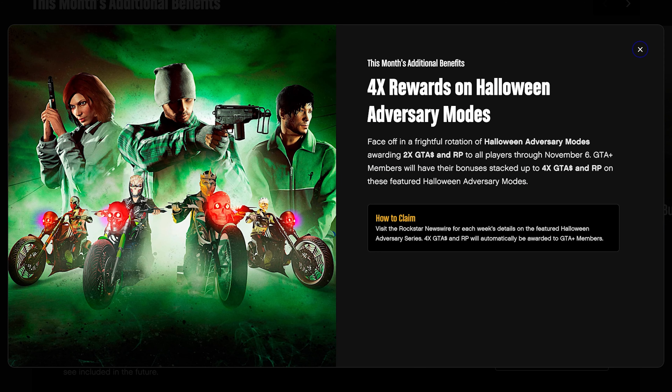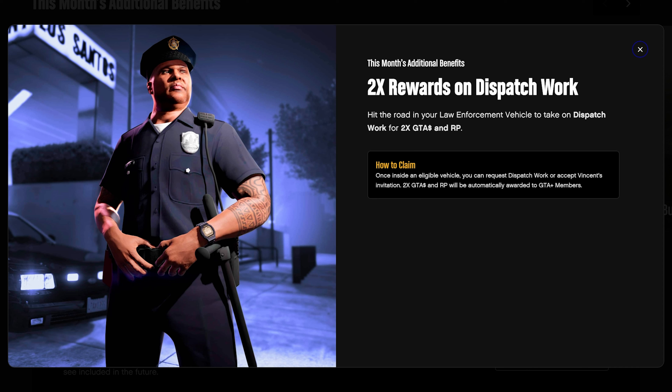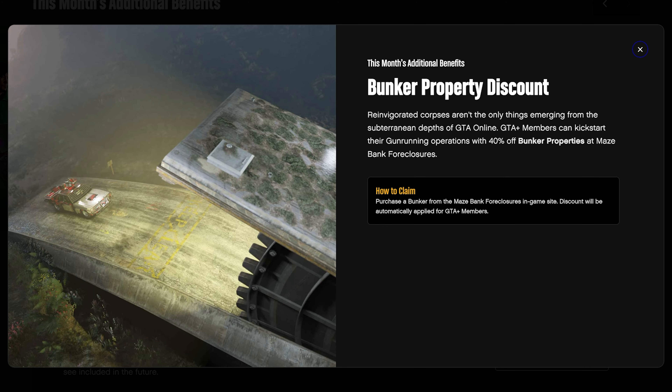For business benefits this month, GTA Plus members get four times rewards on Halloween adversary modes, while everyone else gets two times. You'll also get two times rewards on business battles — double GTA money, RP, and goods. Two times rewards on dispatch work as well, and this week there's also two times pay on payphone hits, which pairs really well — you can alternate between dispatch work and payphone hits to make good money. You'll also get 40% off bunker properties, so if you don't own a bunker, now is your time.